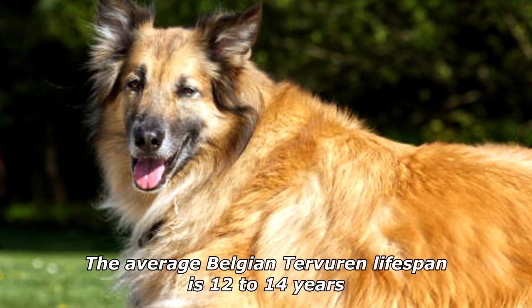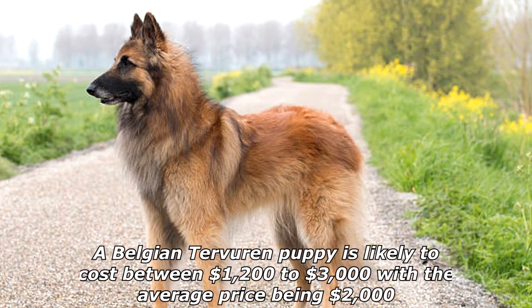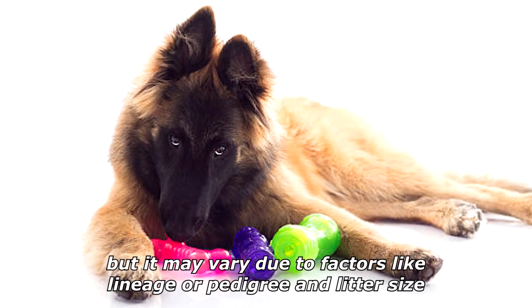The average Belgian Tervuren lifespan is 12 to 14 years. A Belgian Tervuren puppy is likely to cost between $1,200 to $3,000, with the average price being $2,000, but it may vary due to factors like lineage or pedigree and litter size.